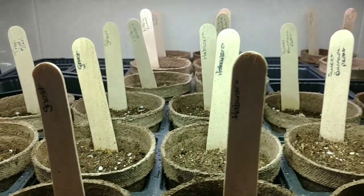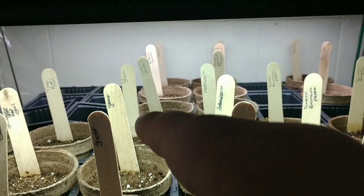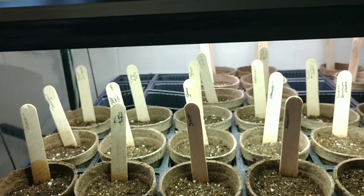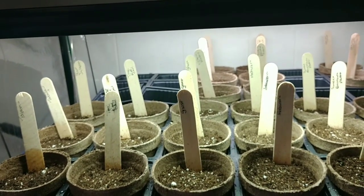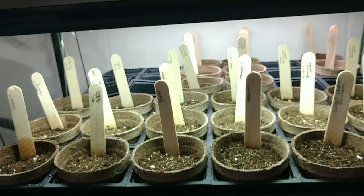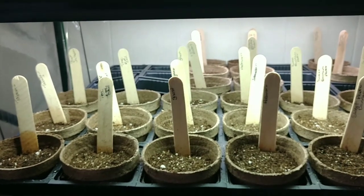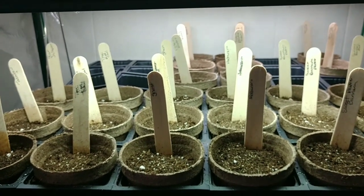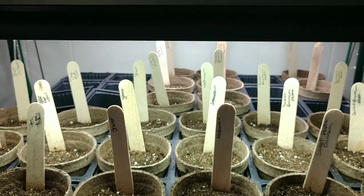One of the rhubarb varieties I cannot pronounce — it has a weird name. The other one is called Victoria rhubarb. I do have a backup plan since I know where I could get actual plants, but I don't know anybody with cuttings available. So I'm going to try from seed first. The already-established plants are really expensive where they're at, so I'm going the cheaper, more budget-friendly route and starting them from seed in the house.